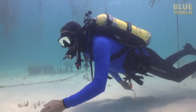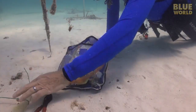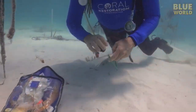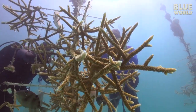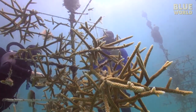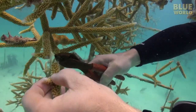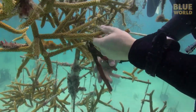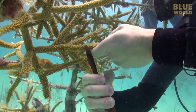Over time, the corals get larger and larger until they start to crowd each other. What Ken and I are going to do is thin out the large pieces. Ken shows me the technique — basically, he's snipping off pieces of coral with a pair of wire cutters. It's my turn next, and it doesn't feel right to be breaking coral. This goes against everything I've ever been taught, but Ken assured me that it's OK for the coral on the farm.